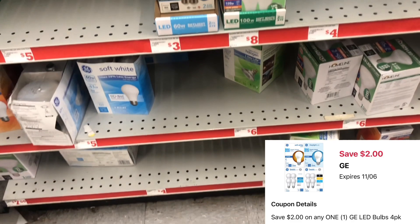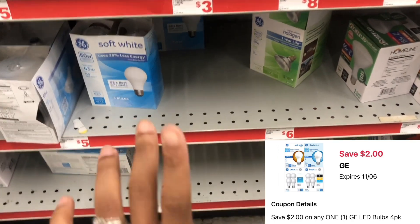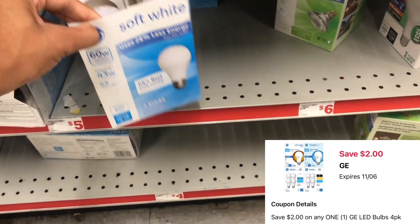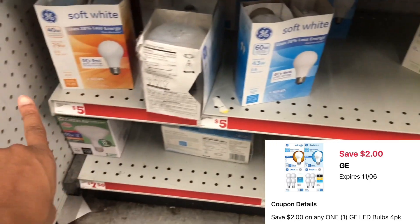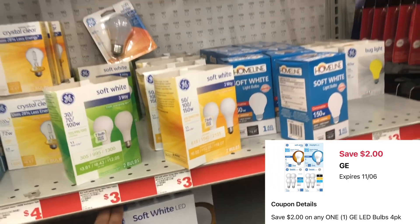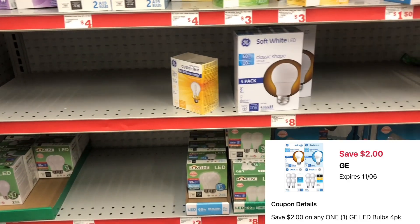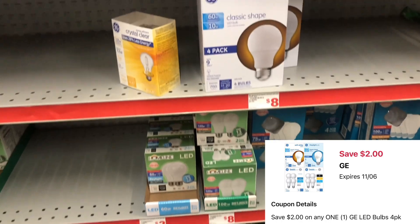We have a $2 digital for GE LED lights — specifically a 4-pack — but I scanned several down here and none of them were attaching. Maybe you can find them at your store. If you already need light bulbs, this would definitely be a great time to factor it into your scenario for this Saturday.